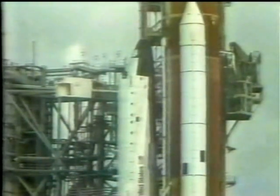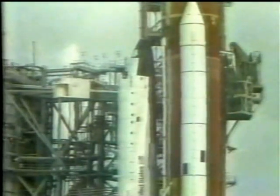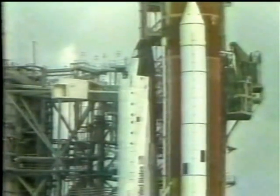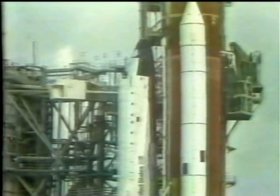Coming up on the six-minute point in our countdown, we have the auxiliary power unit pre-start underway now. Pilot Rick Hauck is performing that.